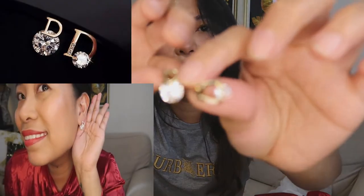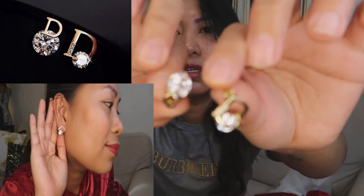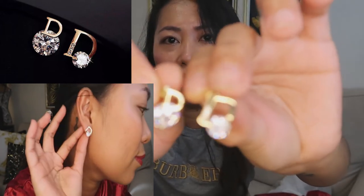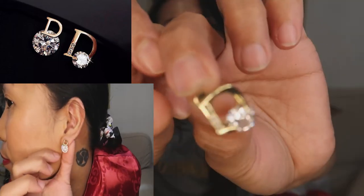Another small item is this Christian Dior piece. It's two different styles but they are a pair. They look like this — cute and dainty. I like dainty jewelry.